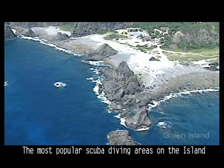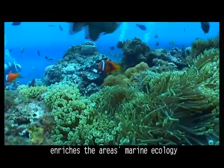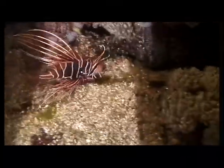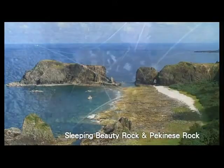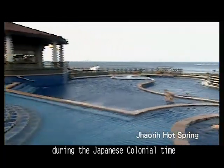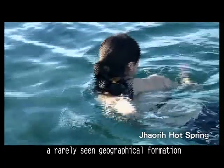The most popular scuba diving areas on the island are Chaiko and Shirlang. The clarity of the water and the passage of the warm Kuroshio current enriches the area's marine ecology, making them ideal spots for marine eco-watch. Once called the Asahi hot spring during the Japanese colonial time, Jianguru is a sea hot spring, a rarely seen geographical formation.